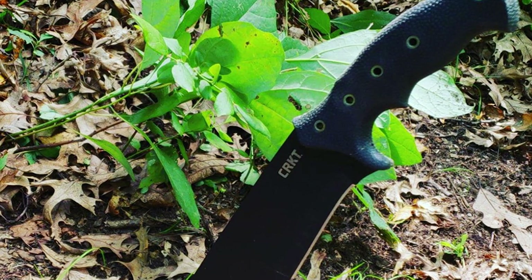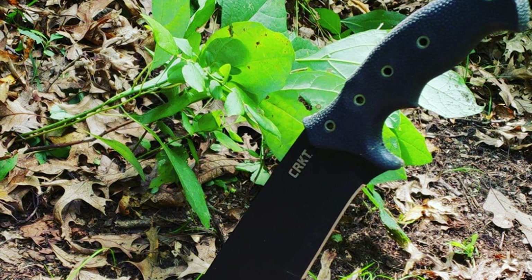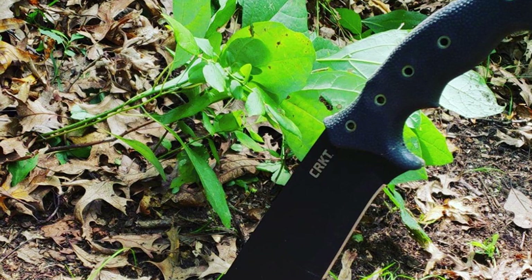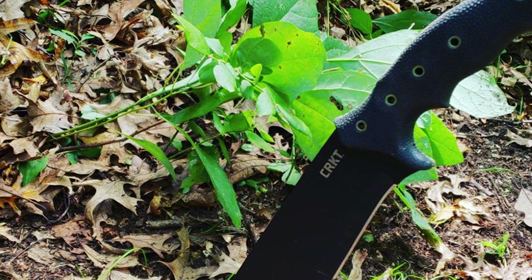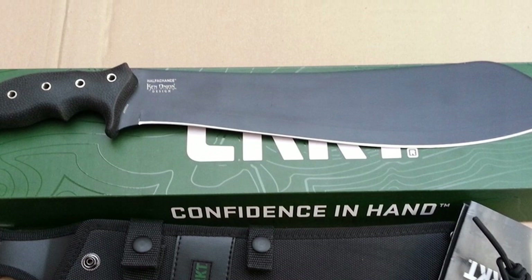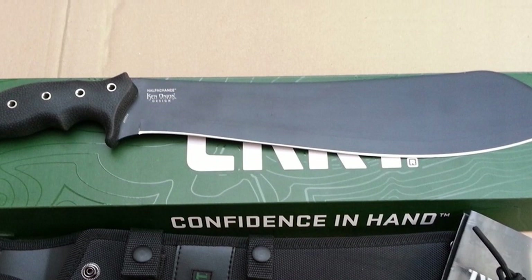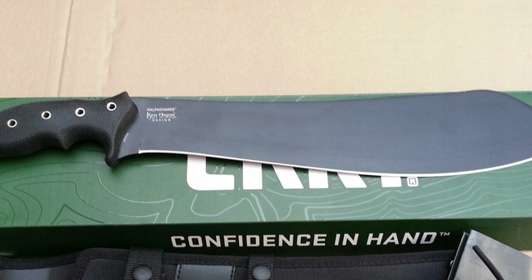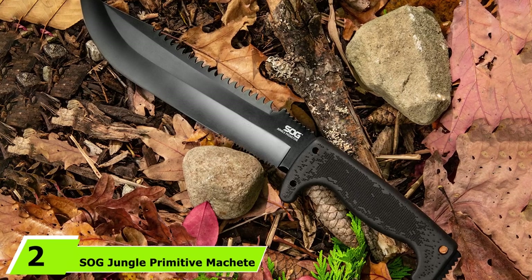The blade is also easy to sharpen and holds a good edge. The solid plastic handle is securely attached to the blade to eliminate wobbling, with a textured rubber grip for a firm hold. For safety, there are five lanyard hole pins within the handle which you can use for added security when holding the tool.